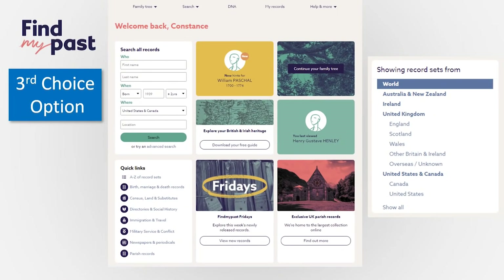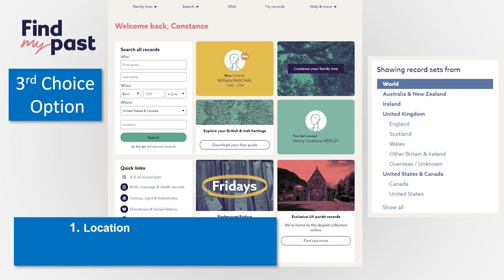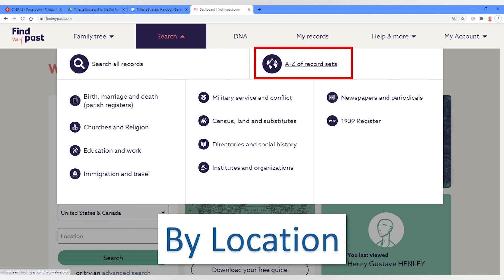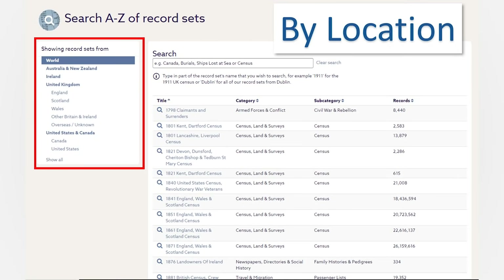FindMyPast is another third-choice option. You can search by location using their A-to-Z record sets, upload your tree for free, and search records for your target ancestor. FindMyPast is really known for their records for Ireland and the UK — they have Australia, New Zealand, Ireland, England, Scotland, Wales, Canada, and the United States.